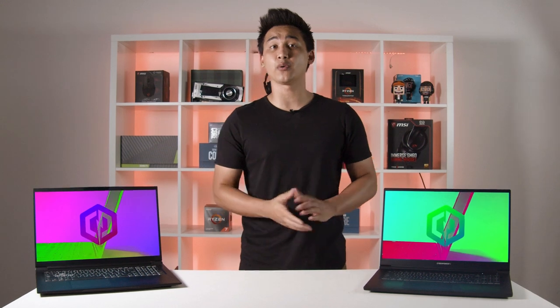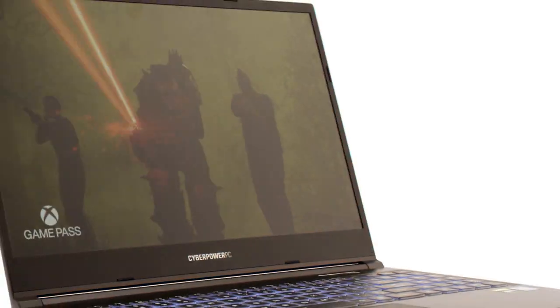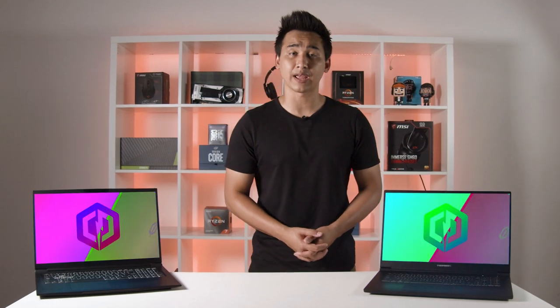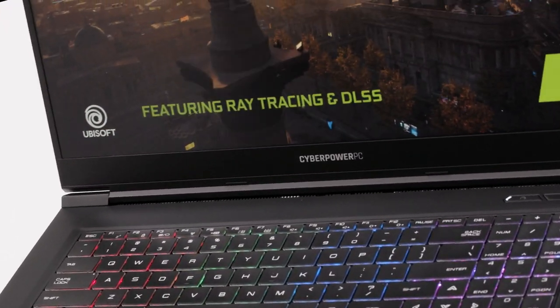Today in this video we're going to be going over our brand new series of laptops, which is our Tracer 5. We have three different models: the Tracer 5 Gaming, Edge, and Edge Pro. We'll be going over each of those and talking about the different features they have to offer. As a side note, we have two different sizes: a 15.6 inch and a 17.3.